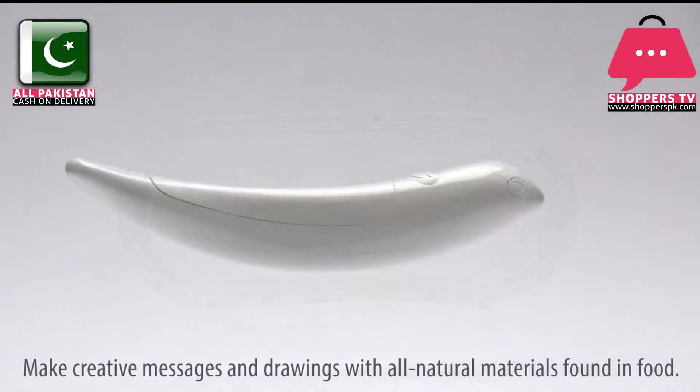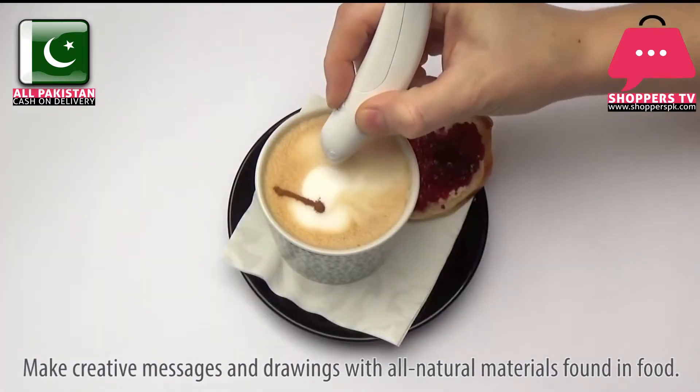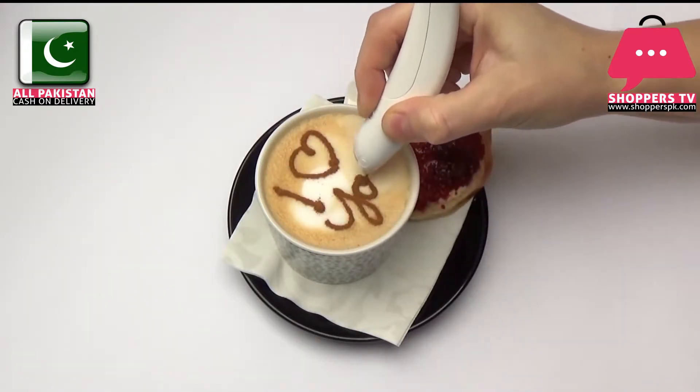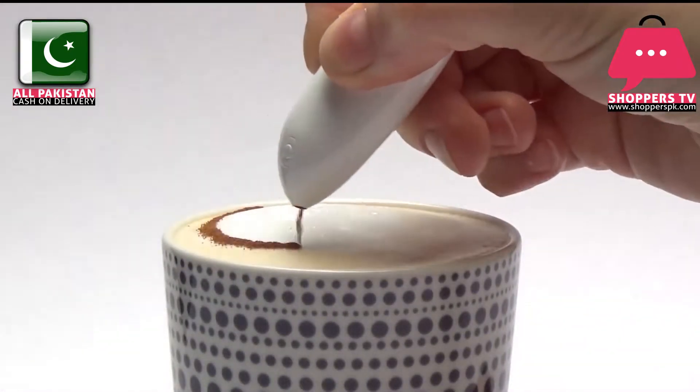Cinnabird is the first and only kitchen gadget to make creative messages and drawings with all natural materials found in food, such as cinnamon, instant cocoa powder, paprika, ground parsley, ground sugar, and more.